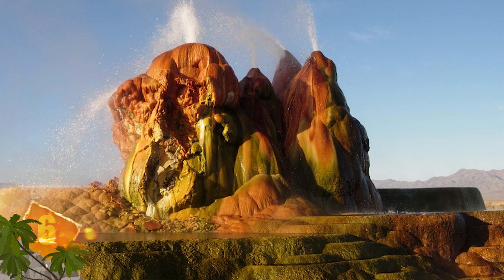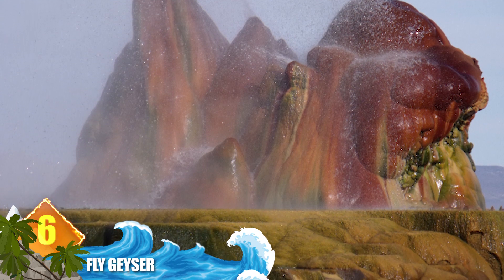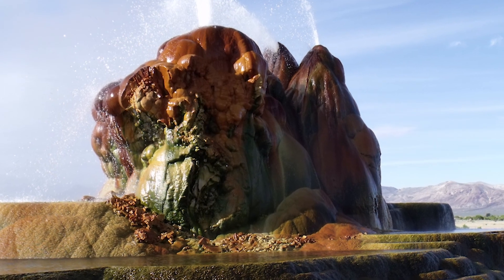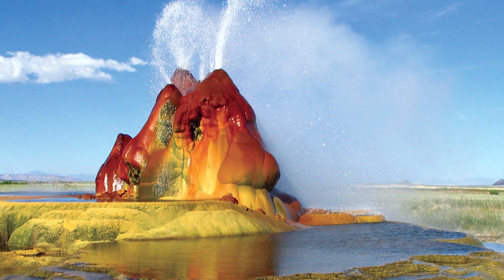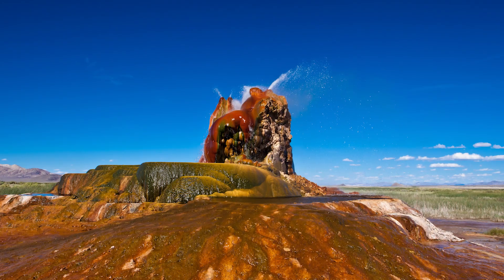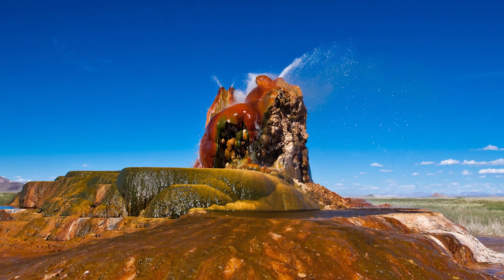Number 6: Fly Geyser. You'll find this alien-looking geological formation on the edge of the Blackrock Desert in Nevada. While it's not a digital creation, you could argue it was made by humans — the odd formation dates to 1964 and came about as a result of an energy company's mistake. They accidentally drilled into geothermic waters, releasing the minerals that created the distinctive cone and pools. Now, formations of scalding water shoot up to 5 feet, or 1.5 metres, high. Mineral build-up accounts for the cone continuing to grow, while algae form those vibrant colours.